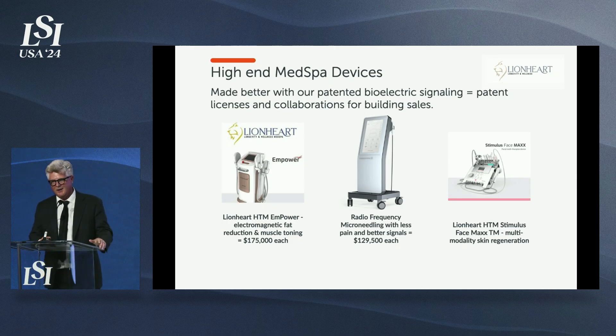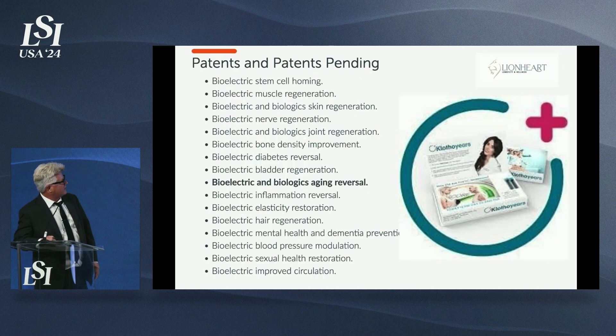A guy comes in with ED and we say, this is like an oil warning light — we'll take care of that, we just finished a clinical trial of 115 patients. But what we'd really like is for them to take it as a warning that their holistic health needs attention: exercise more, eat better, and use technologies like our Bod Stim Suit, which augments the benefits of exercise.